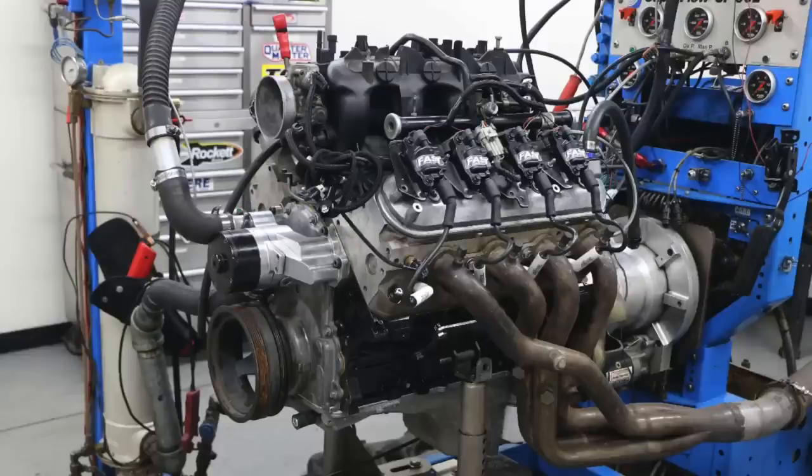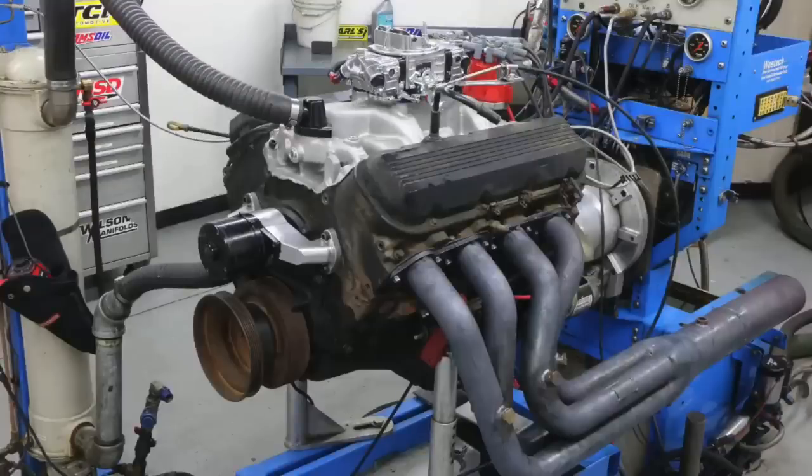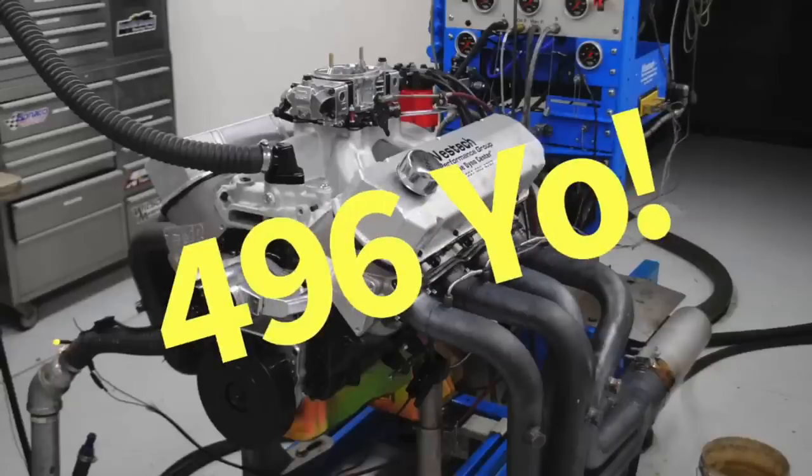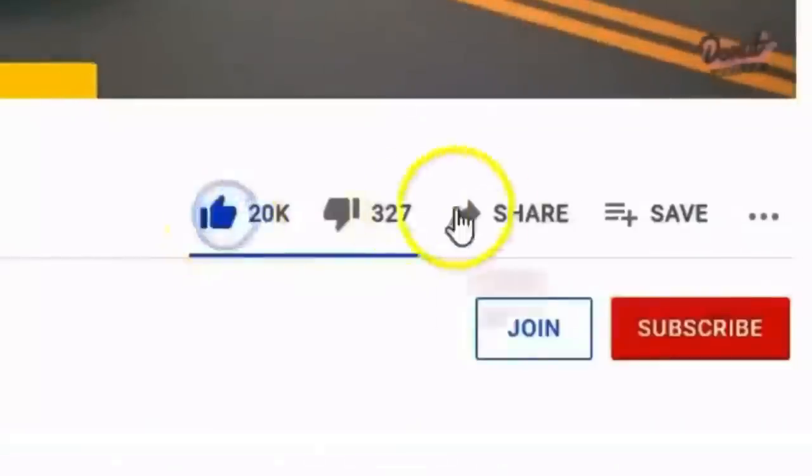The 5.3 makes more torque than the 4.8, the 6.0 makes more torque than the 5.3, and the 454 at 7.4 liters makes more torque than the 6.0. But what if we make the LS even bigger — like a 408 stroker out of the 6.0? And what if we bore and stroke the 454 up to 489 or 496 cubic inches? That's all coming up in part two. I'm Richard Olden — make sure to like, share, subscribe, and ring the bell. More testing coming up.